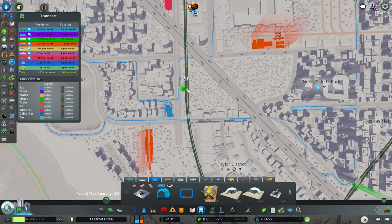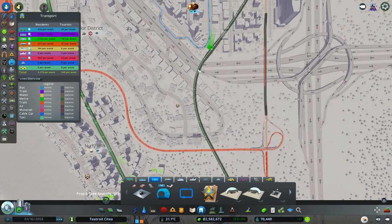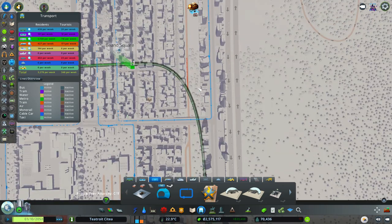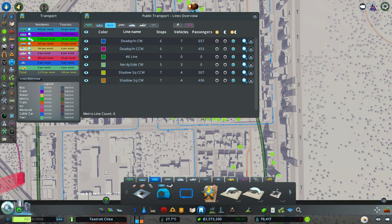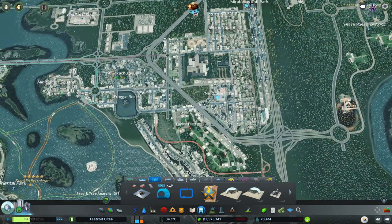The counterclockwise line is going to come around there and go in there. So I'm hoping that's going to help with the traffic over here. I'll also get that train line sorted out - I'll do that off camera. That's Nerdy Side Counterclockwise. Right, let me just sort out that train line and I'll be back.